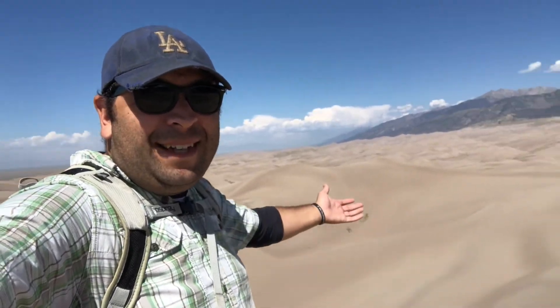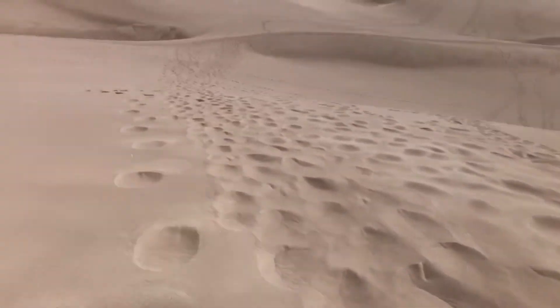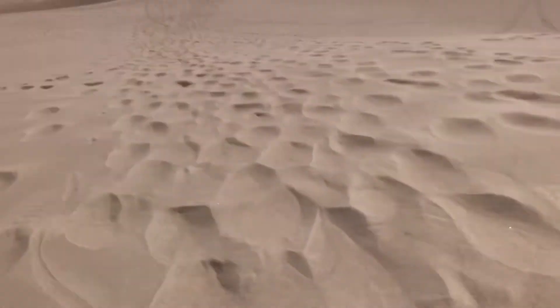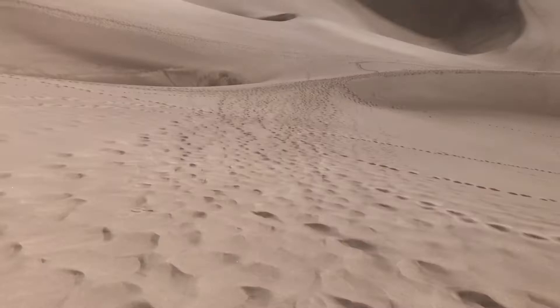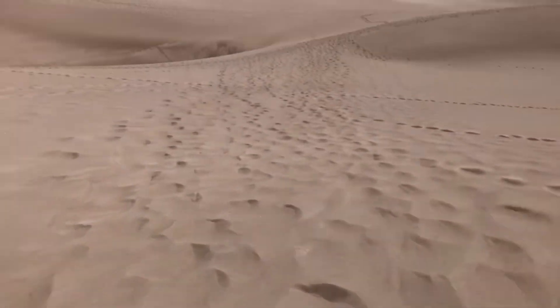Made it to the top. Going down is significantly easier from a breathing and leg strength standpoint; however, don't get too caught up in going down fast because sometimes the sand is more packed in and when you're expecting a soft landing you hit a hard one — I feel like it could do some damage, so go down at a brisk pace but take it easy.